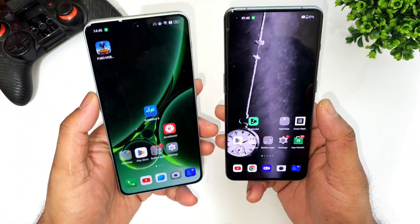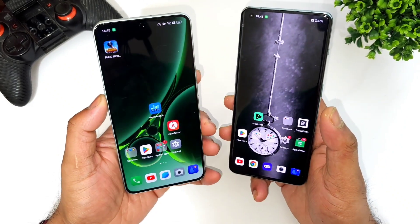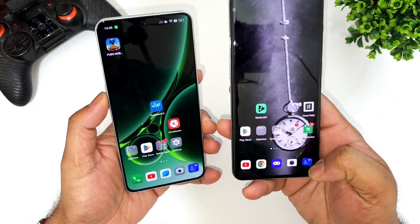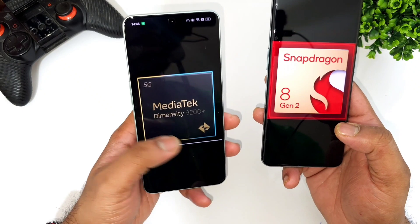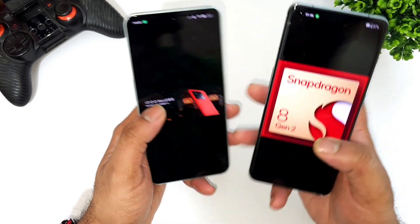Hi friends, welcome back to channel Sci-Taker. In this one, I'm going to cover the AnTuTu benchmark test composition scores between the Snapdragon 8 Gen 2 processor from the OnePlus 11 device versus the Dimensity 9200 Plus chipset from the MediaTek processor, as you can see — Dimensity 9200 Plus from the iQOO Neo 8 device.